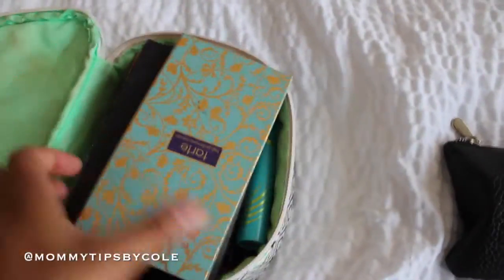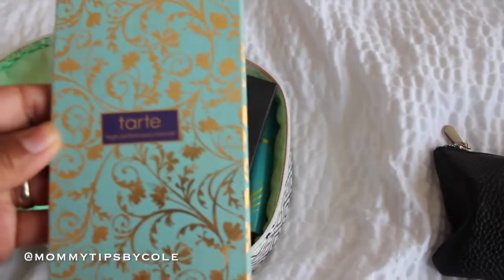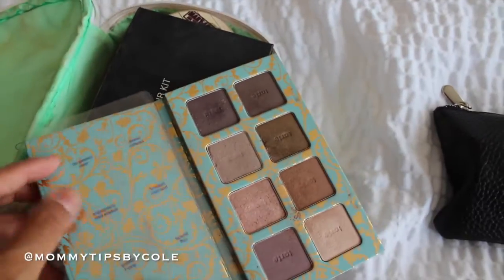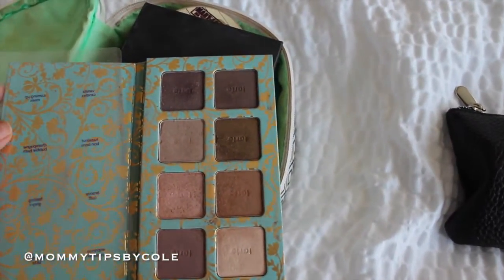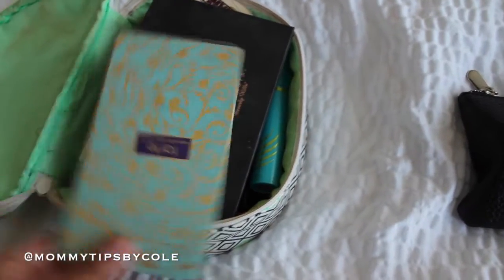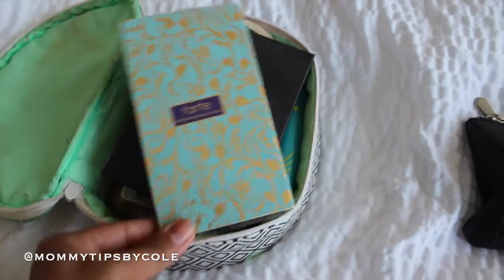Inside I brought this Tarte High-Performance Naturals palette, only because it's compact and it has all basic colors for quick everyday looks. I got this from my friend IGKFamTV and I absolutely love it.